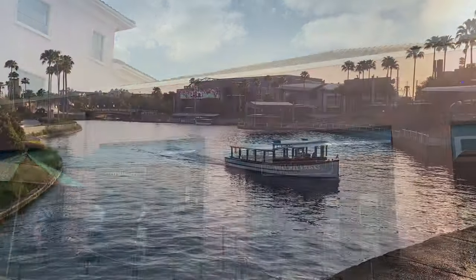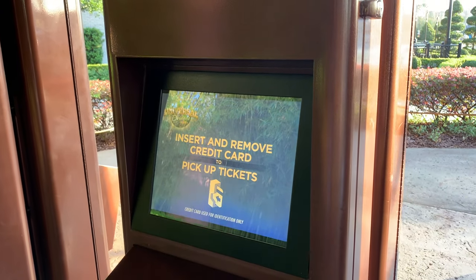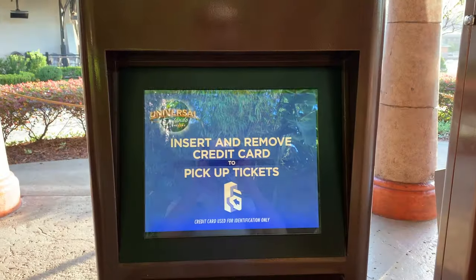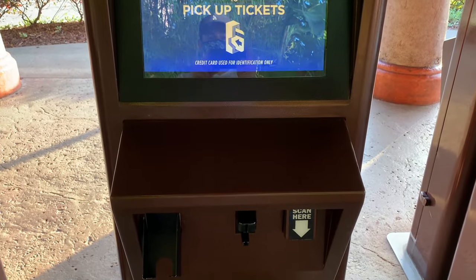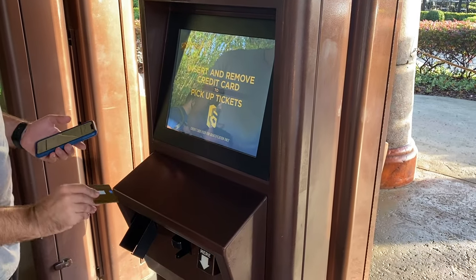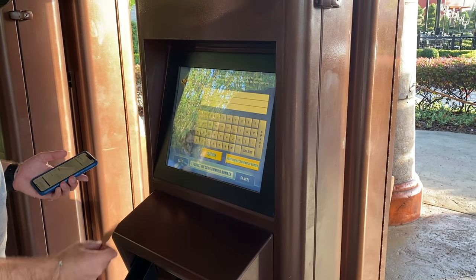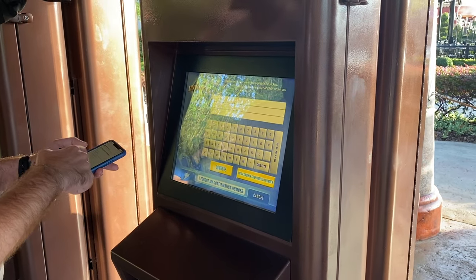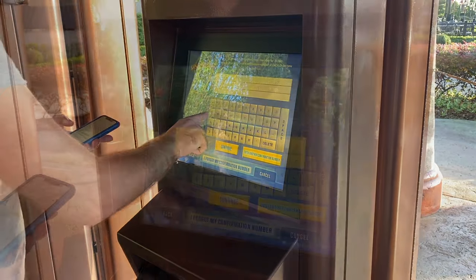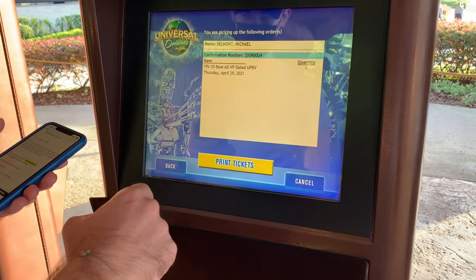Now let's take a look at the ticket kiosk. Here is what a ticket kiosk looks like at Universal Orlando. They are all located to the right of any of the park entrances — Islands of Adventure, Universal Studios, and Volcano Bay. Once you get up to the ticket kiosk, you will simply input the original credit card you used for the transaction. The screen will then prompt you for the confirmation code that was sent by The Park Prodigy. You'll input that ticket confirmation code, and the system will ask you to confirm those numbers once more.